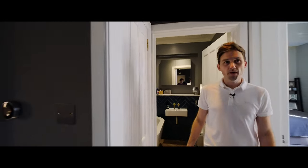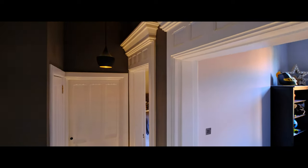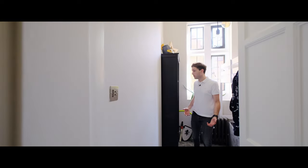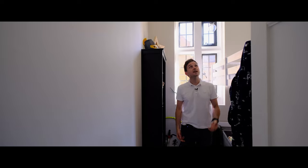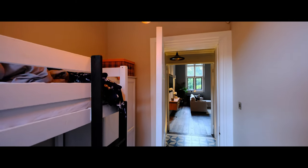Coming back through into the hallway, we have a small bedroom which is perfect as a spare room or a kids' room. Again it features really high ceilings and a fantastic view into the courtyards. And I love the drop pendants in this small space — they really highlight the ceiling heights.